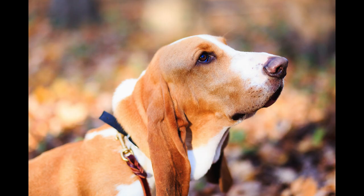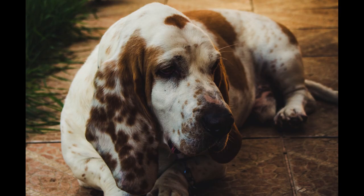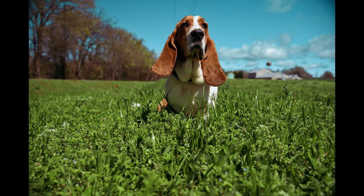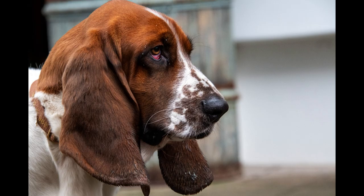Conclusion. The Basset Hound is a dog breed with a lot of personality and charm. Its peculiar appearance and affectionate character make it an unconditional friend for life. Before thinking of adopting a Basset Hound, I recommend you investigate more about its characteristics, its care, and its needs. I also advise you to go to a responsible breeder or to an animal shelter where you can meet the dog before taking him home.